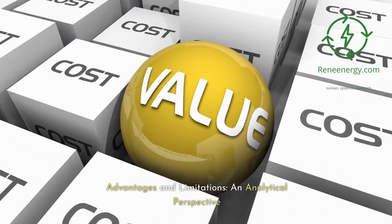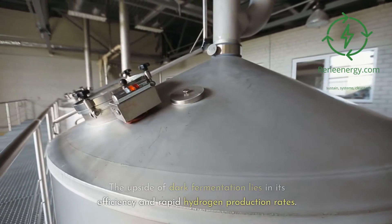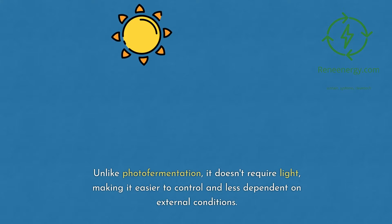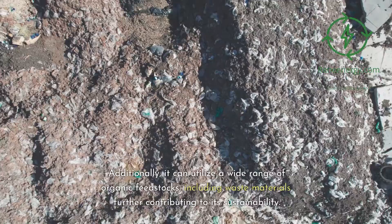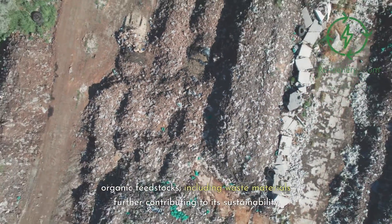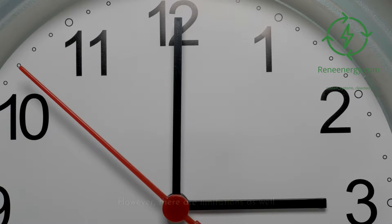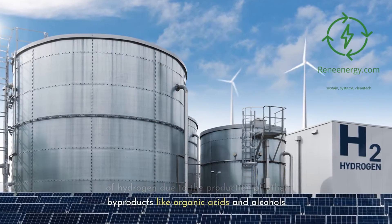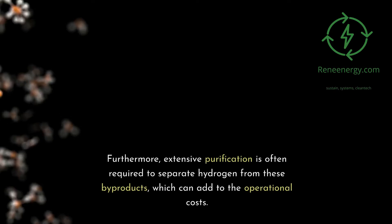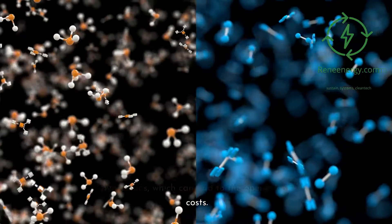The upside of dark fermentation lies in its efficiency and rapid hydrogen production rates. Unlike photofermentation, it doesn't require light, making it easier to control and less dependent on external conditions. Additionally, it can utilize a wide range of organic feedstocks, including waste materials, further contributing to its sustainability. However, there are limitations as well. One primary challenge is the relatively low yield of hydrogen due to the production of other byproducts like organic acids and alcohols. Furthermore, extensive purification is often required to separate hydrogen from these byproducts, which can add to the operational costs.